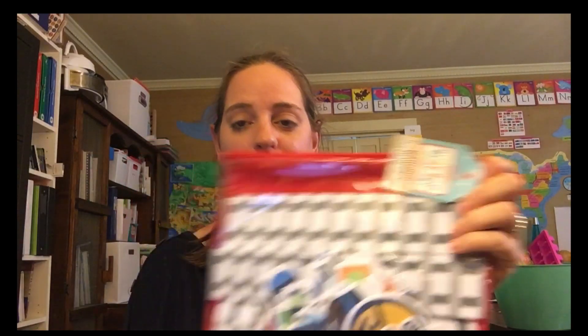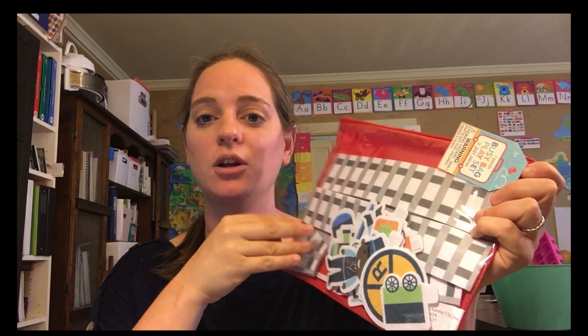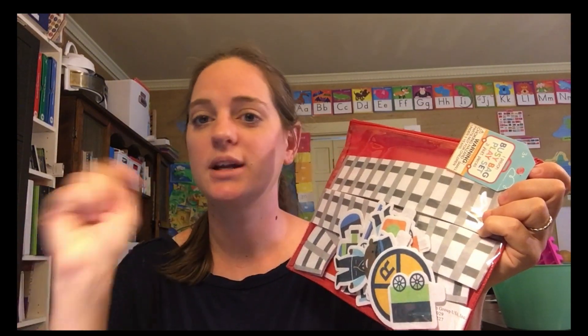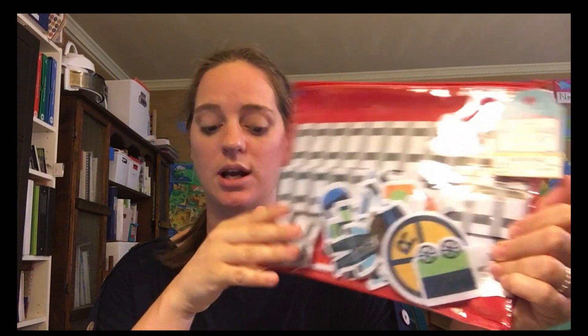I also bought a busy bag pouch — I love these. My mother-in-law picked me one up a few weeks ago and it was Ocean Animals, and Target still had that one too. I also bought the Railroad and Trains one. My toddler loves putting these on the felt board and taking them off, so I try to pick these up anytime I can. All the felt activities were $3 a piece at Target.